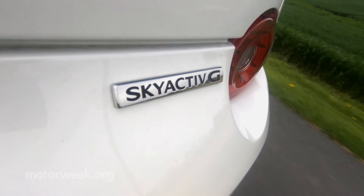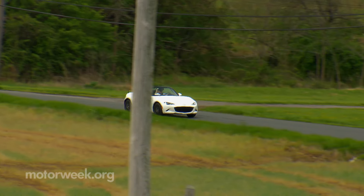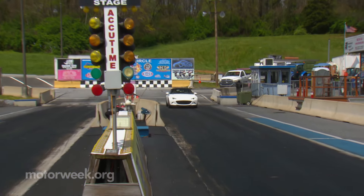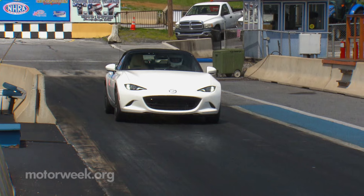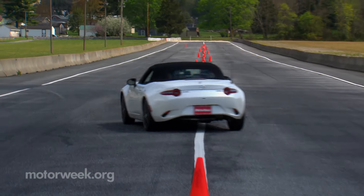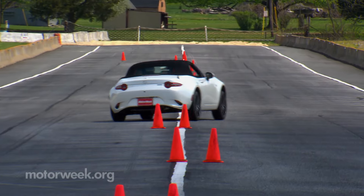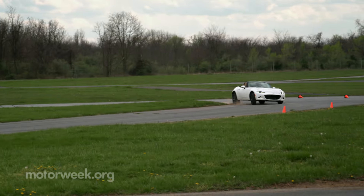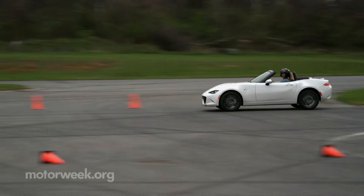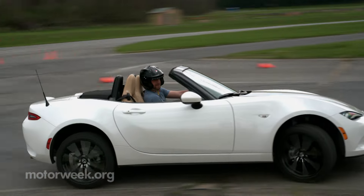There are continual upgrades under the skin too, with a new asymmetrical limited-slip differential for all manual-equipped Miatas. Its purpose is to minimize oversteer, and if you think that means it's less fun, you'd be wrong. It was still a blast to dart through the handling course at our Mason-Dixon Test Track and on the autocross circuit at Summit Point Motorsports Park. Minimal body roll and perfectly neutral handling had us scooting through the turns with ease.